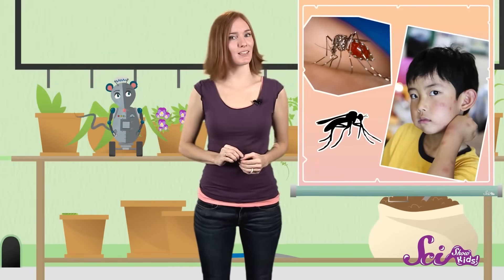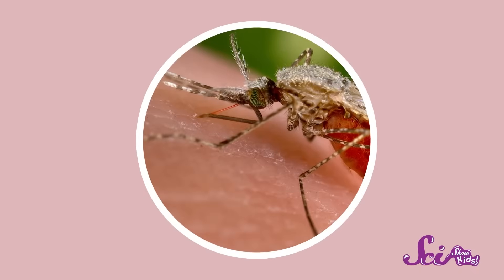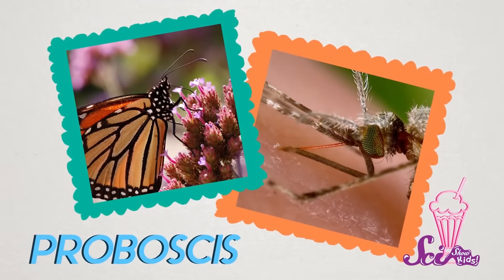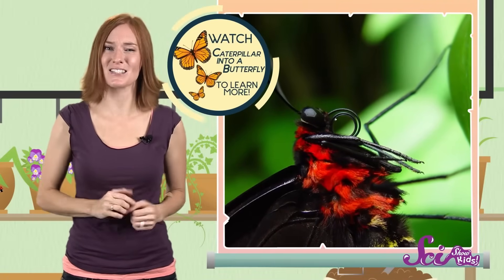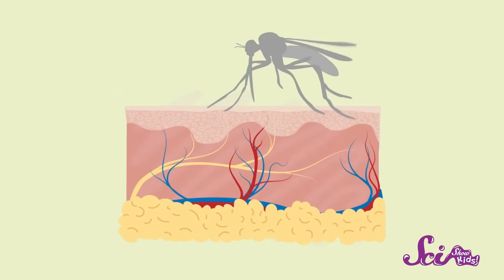First, let's learn a little bit about the mosquito. Only female mosquitoes bite. And what we call a bite isn't really a bite at all — it's more like a jab from a thing called a proboscis. A proboscis is a special mouthpart that some insects have. It looks kind of like a long tube, or a straw. Butterflies have a long, curly proboscis which they use as a long tube to sip nectar from flowers. But the female mosquito uses her proboscis to take a tiny sip of blood from the blood vessels right beneath your skin.